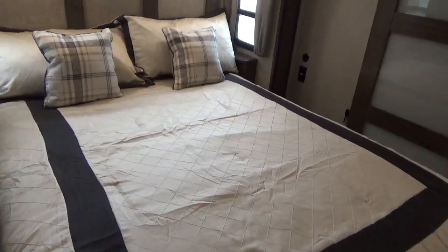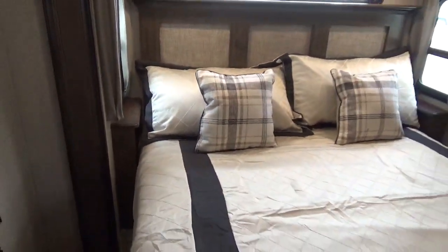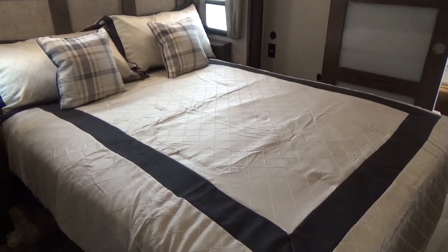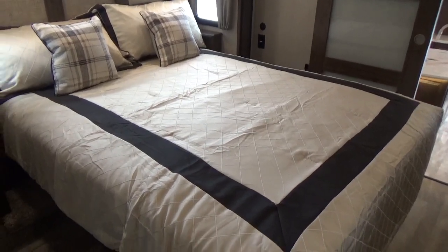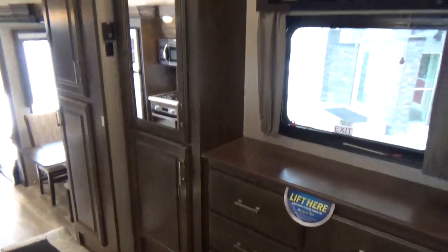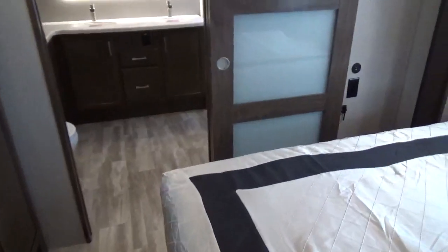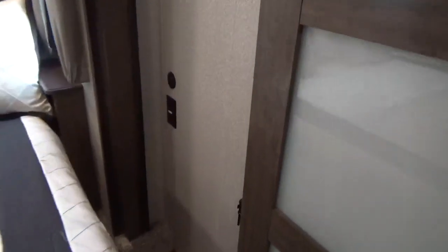The king bed eats up the space a bit more and makes it tighter to get down the side. For people that have to have a king bed, you can get it — basically what you lose are the nightstands on either side. The thing I liked about the residential queen is that if you don't like the mattress, you can go to any mattress shop and a regular queen will fit the same dimensions. You've got wardrobes on either side of the television area, a dresser with a flip-up for jewelry, all solid wood tabletops and slide casings, plus USB connections and power outlets on either side of the bed.